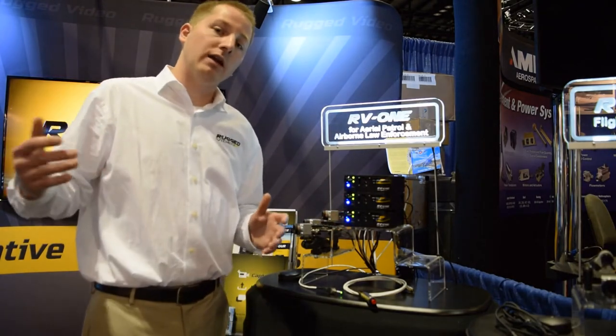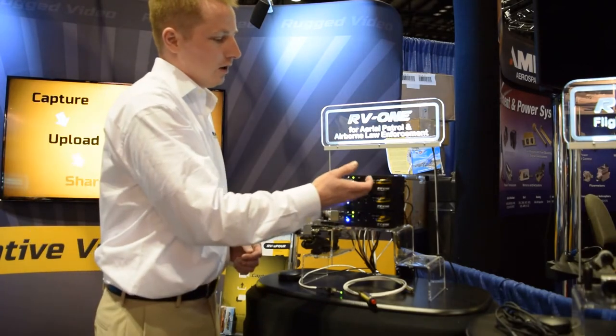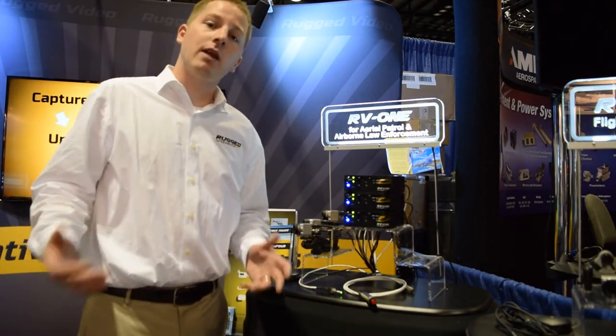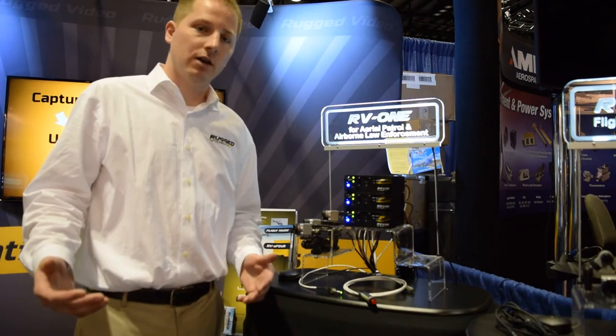Video is recorded in high or standard definition, depending on your input, to USB or SD media, in the same compression as Blu-ray, which means small file sizes and high video quality.